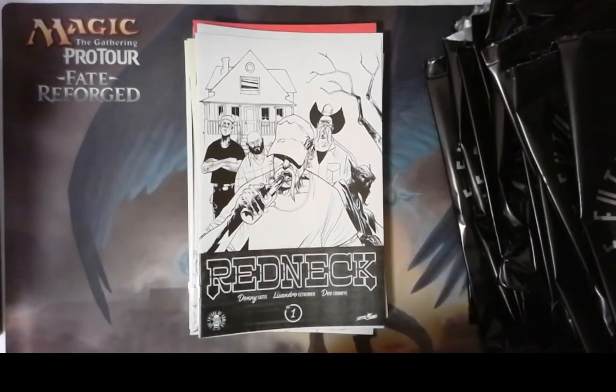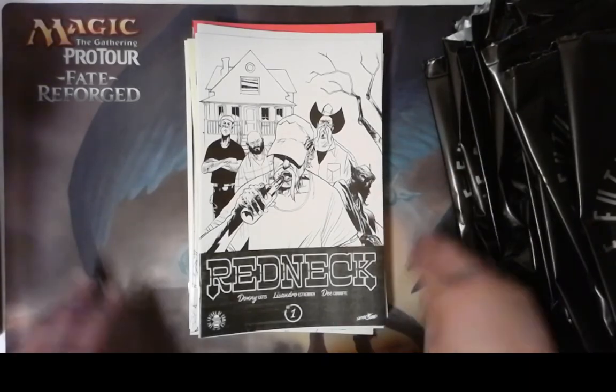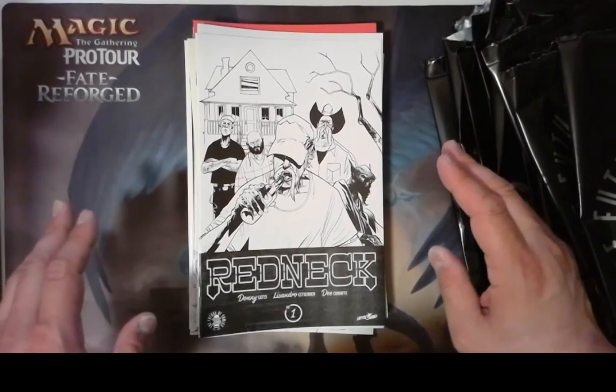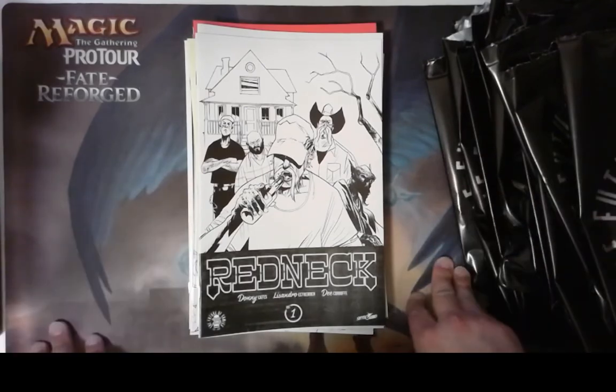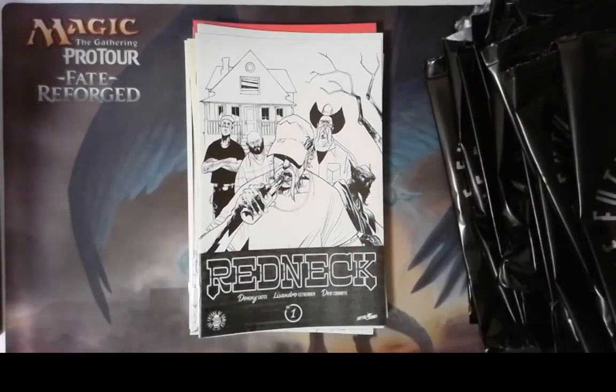Thank you for joining my channel. If you like the content, please like and subscribe. We'll see you next time — we're gonna be opening some Showdown packs and some special promo packs from different Magic series. Thank you, have a good day.